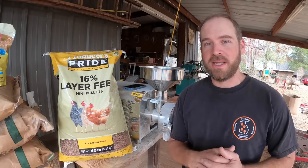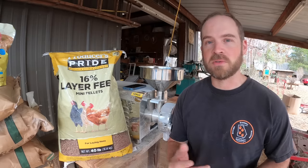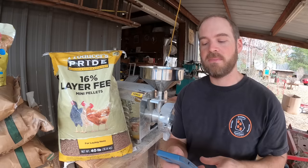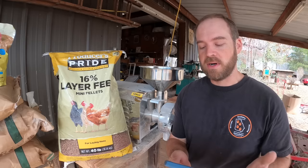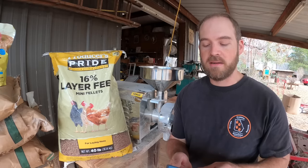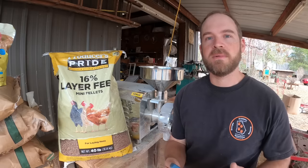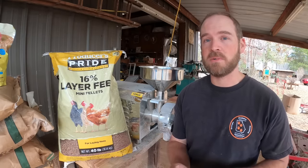Right now here's what my chickens are eating. This is just a standard 16% protein Producer's Pride Tractor Supply brand chicken feed. The ingredients are about what you'd expect: processed grain byproducts, grain products, calcium carbonate, plant protein products, salt, DL methionine, and a whole bunch of stuff I probably can't pronounce. Standard stuff — grains, vitamins, calcium — that kind of stuff the chickens need to survive and produce eggs.